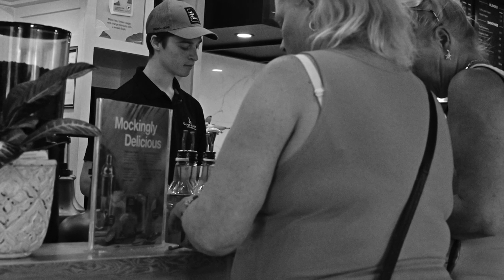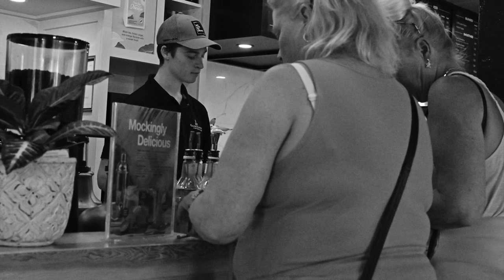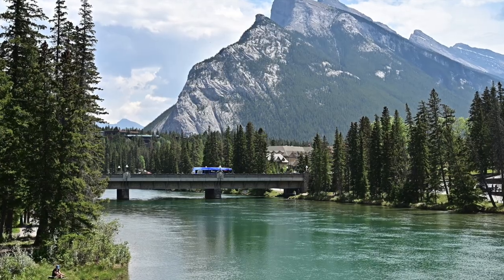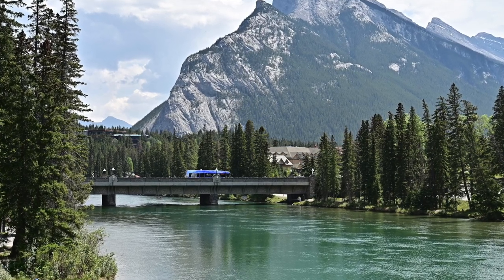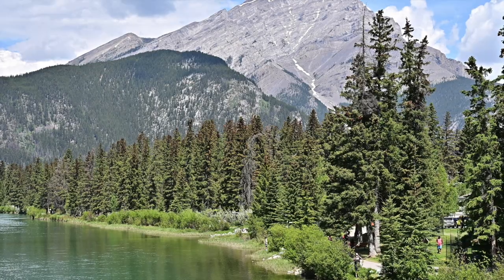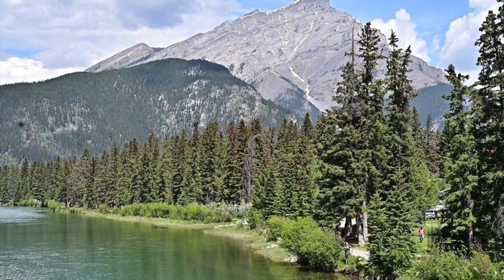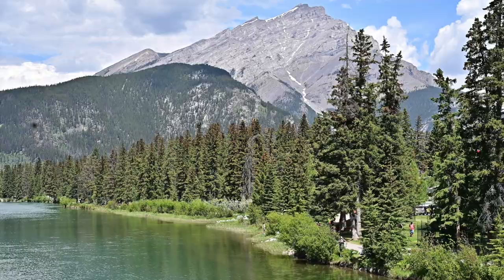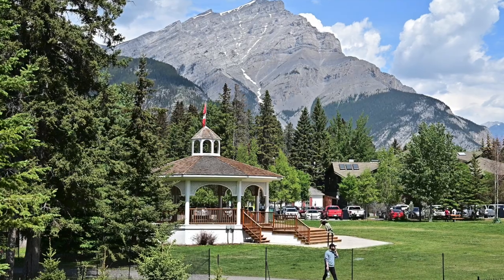I stopped at a coffee shop — like a Starbucks. These two ladies were buying something ahead of me, and that guy actually saw me take a picture and asked 'You have any good ones?' I said a few. This is the Bow River — that's where the free parking is, up to nine hours. I think it's called Bow Avenue or Bow Street, right next to the river, and the water was pretty clear.